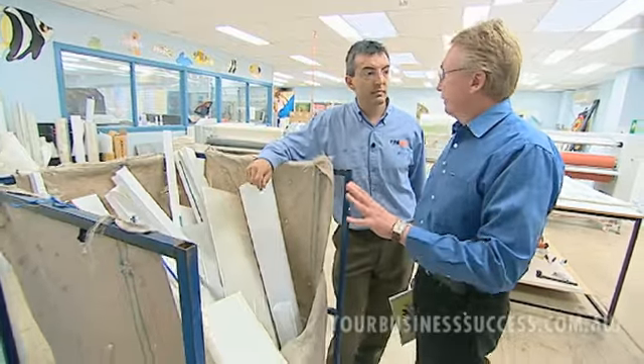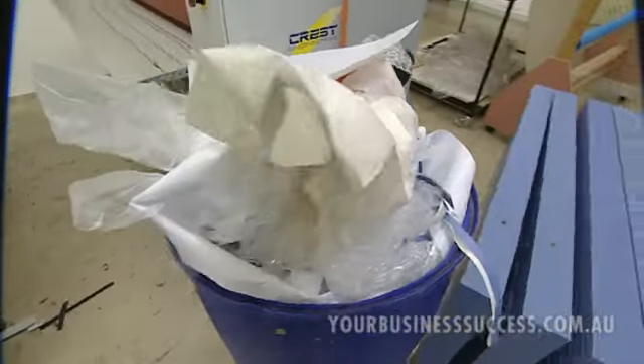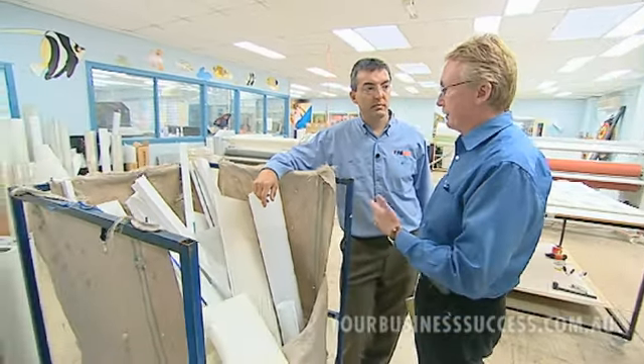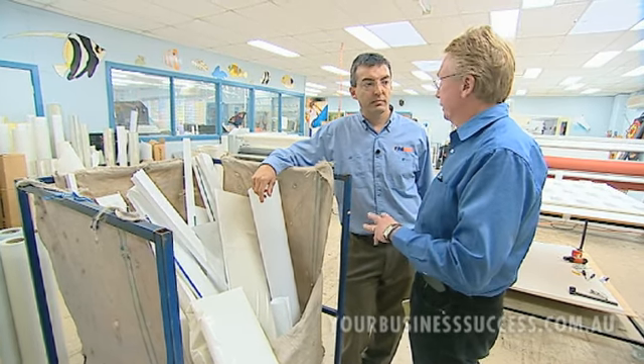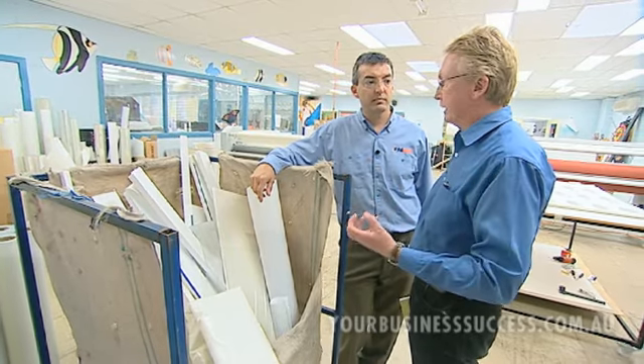One of the keys to recycling these materials effectively is to segregate them and place them into separate containers at the point of generation to maximise recycling opportunities. Sometimes there won't be enough volume to make collection and transport costs viable, so it's worth looking at partnering with other industries in the area to build a critical mass that can then be collected and recycled.